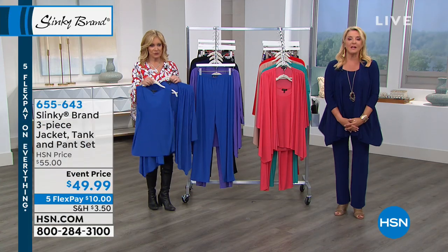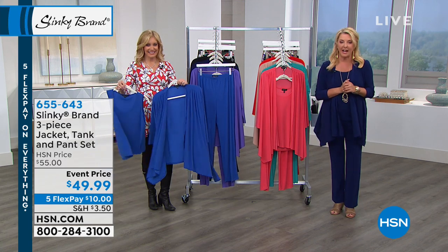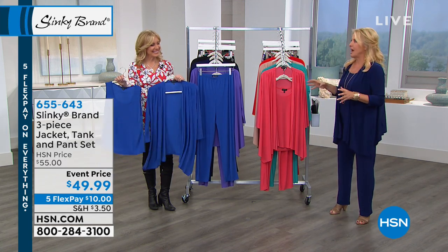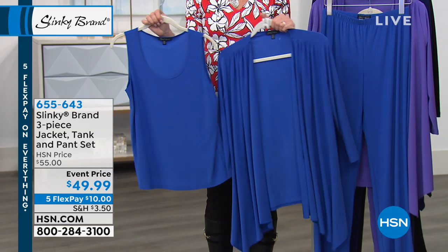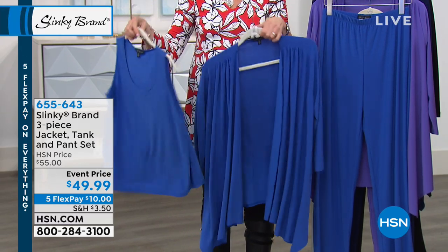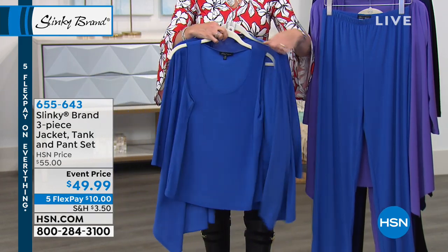On HSN.com, here it is — the famous three-piece set. We knew this was going to be such a winner tonight, and we were talking about this earlier, Jackie. If you ever wanted to step your little tootsie into Slinky and figure out why it's one of the longest-running and most popular designer collections here at HSN, this is what you want to get.